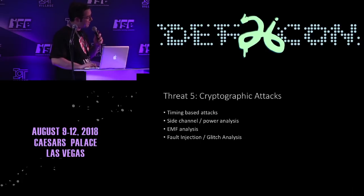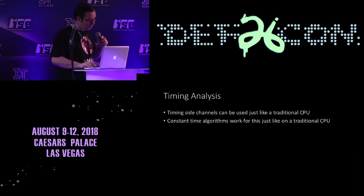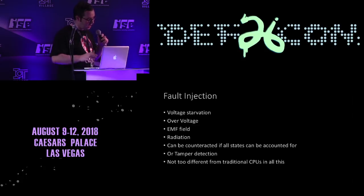What about cryptographic attacks? The same kinds of DFA attacks that people worry about for other kinds of embedded systems are a big deal for FPGAs as well — timing-based attacks, side channel attacks, power analysis, glitch attacks. You might take advantage of the routing and physical placement properties of the FPGA to try and counteract these.